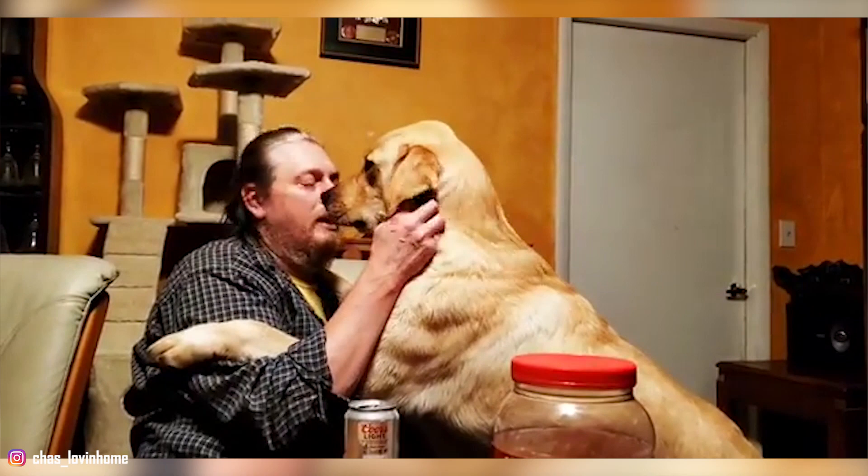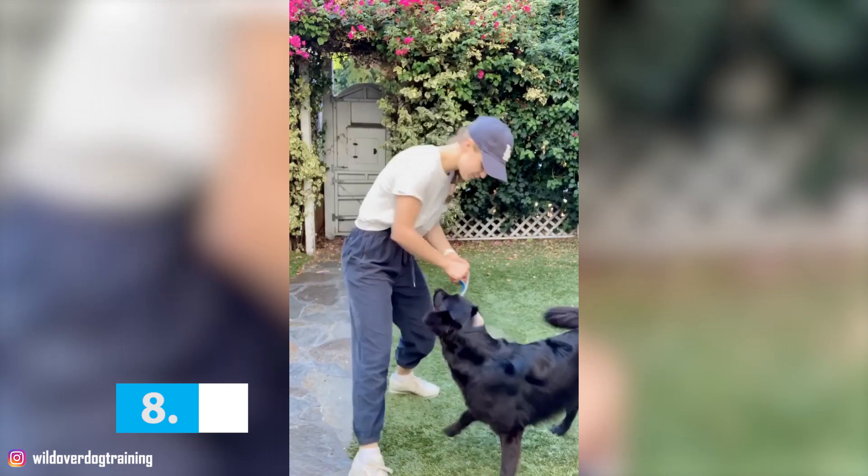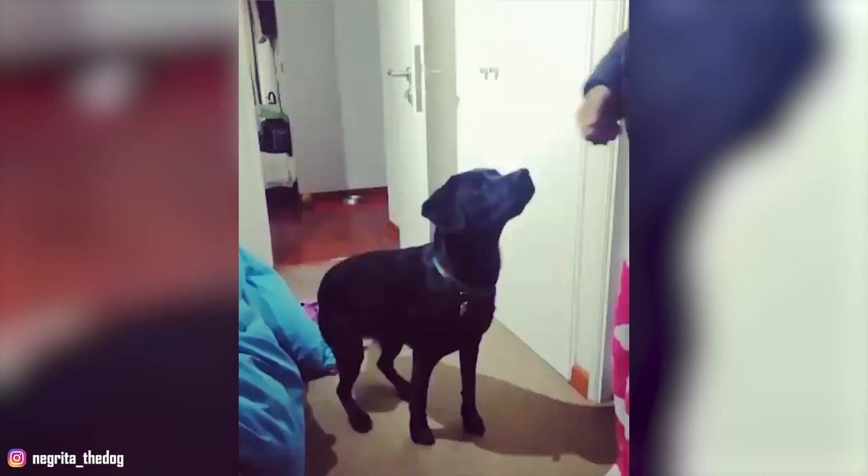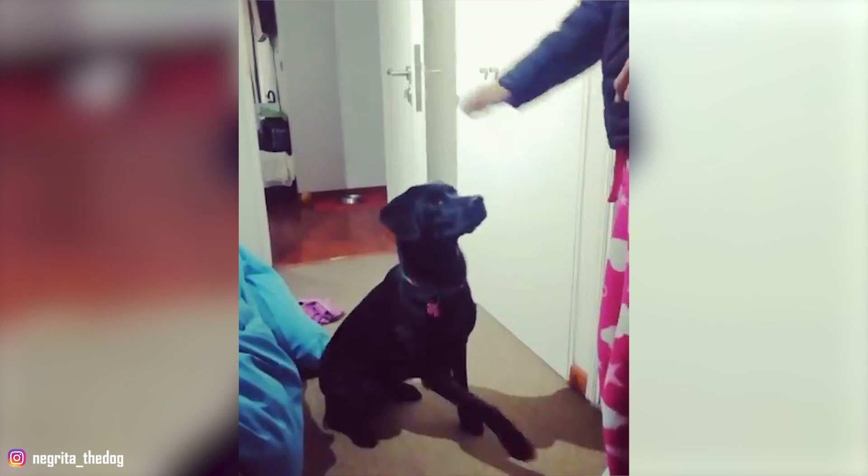8. Regular Exercise is a Must: Goldadors are moderately active dogs, and they need their fair share of daily exercise. They require about 30 minutes of physical activity every day. This could be a daily walk, a romp at the dog park, or a game of fetch. A house with a fenced yard where your Goldador can play safely is the ideal home for them. However, these dogs can also do well in an apartment or a condo as long as they get daily walks or runs. A lack of exercise will make your dog obese, so always ensure that you give them the physical stimulation they need.